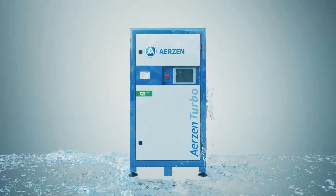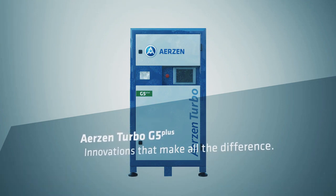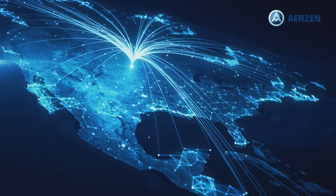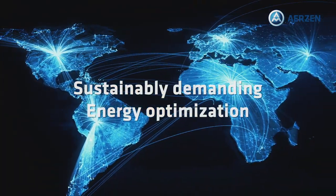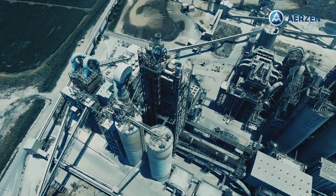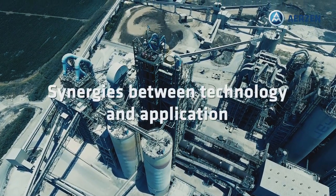Currently, Arizon Turbo Technology is supporting mainly water treatment applications with over 1,600 units around the world. And because of the success in sustainably demanding and energy optimization industries, it's gaining important attention in large cement plants as the synergy between the turbo technology benefits and the combustion air application gets stronger as the technology keeps evolving.